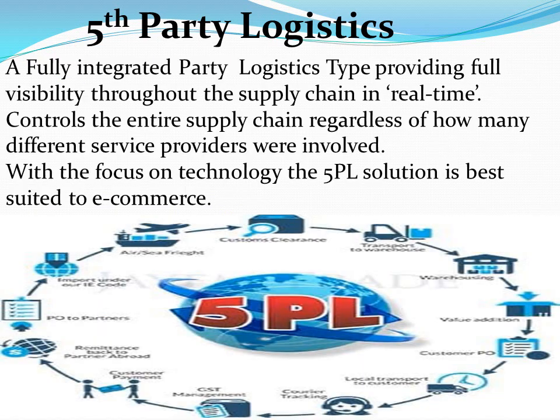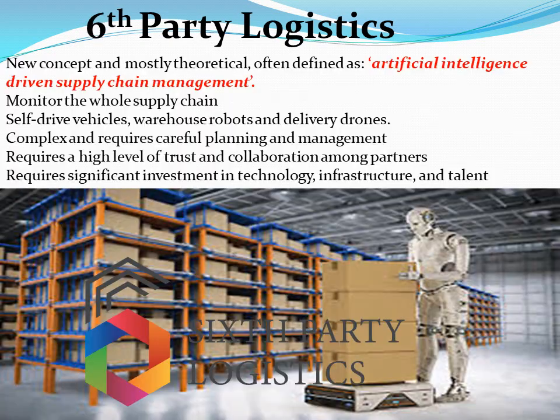Fifth-party logistics is a fully integrated logistics provider that encompasses the whole supply chain from beginning to end through multiple outsourced service providers. The integration is achieved through the application of IT to provide full visibility throughout the supply chain in real time. It controls the entire supply chain regardless of how many different service providers are involved. With the focus on technology, the 5PL type is best suited to e-commerce, using AI-driven supply chain management. An AI system monitors the whole supply chain using trends, ordering patterns and forecasting models, and proactively sends instructions upstream.